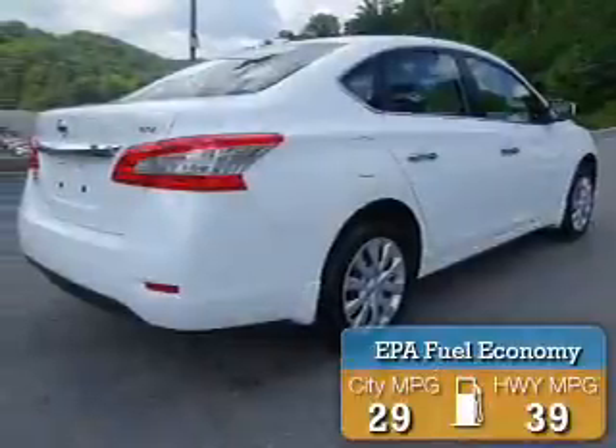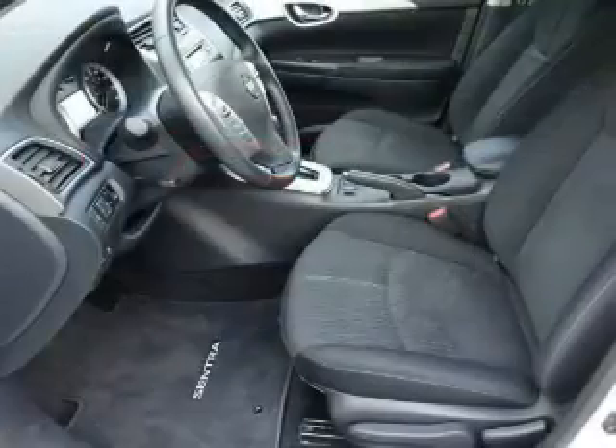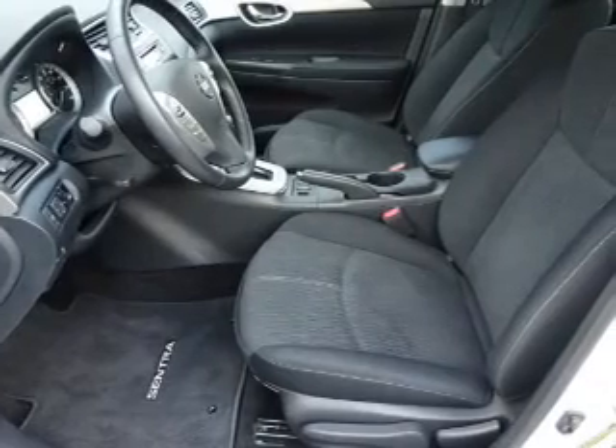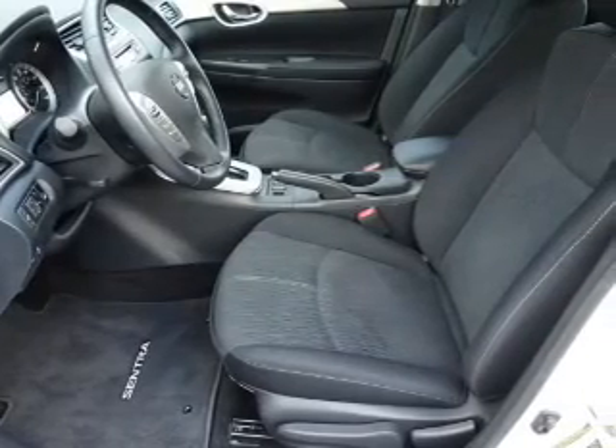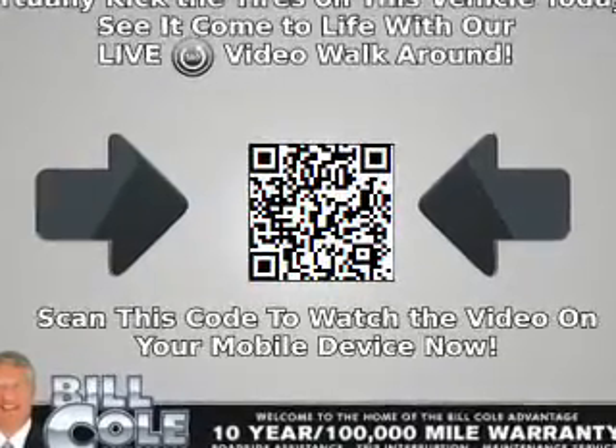Great fuel efficiency saves you money by requiring fewer trips to the gas station. The features include electric trunk, an alarm system, keyless entry, independent suspension, brake assist, traction control, stability control, front ventilated disc brakes, and anti-lock brakes.